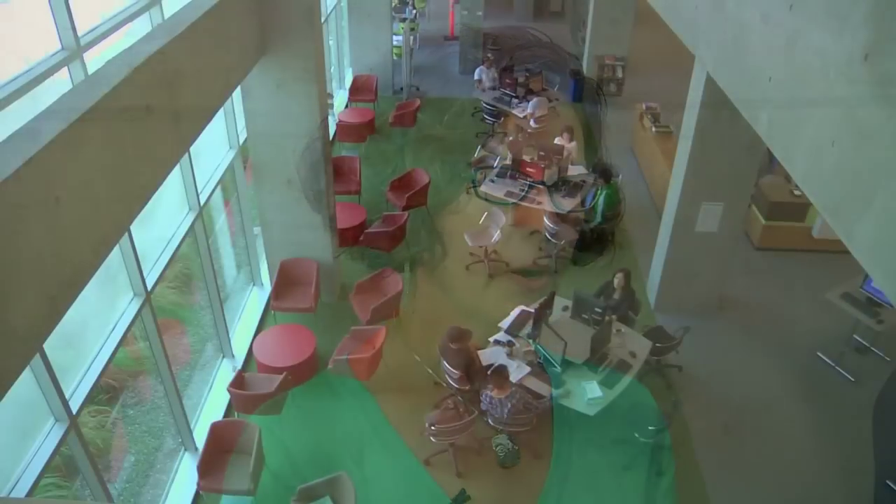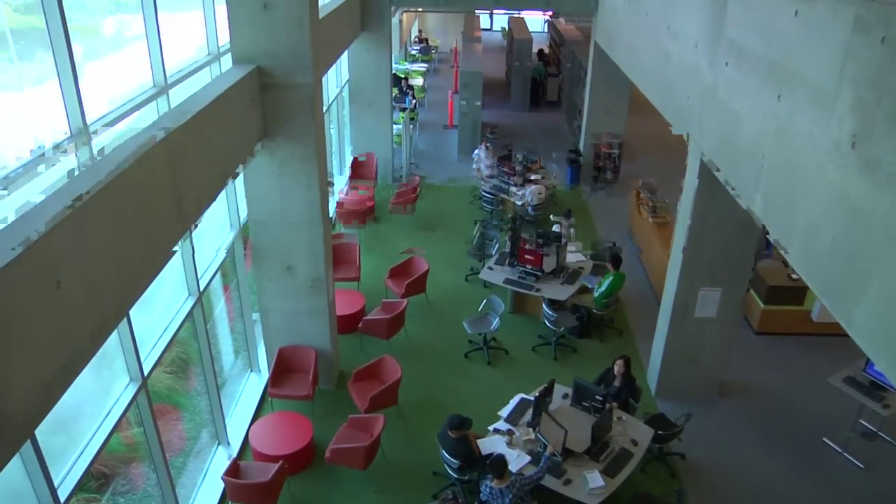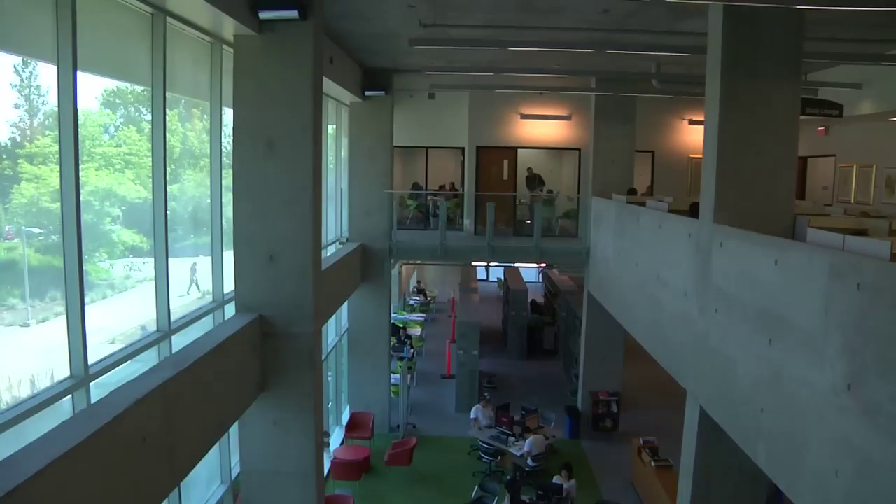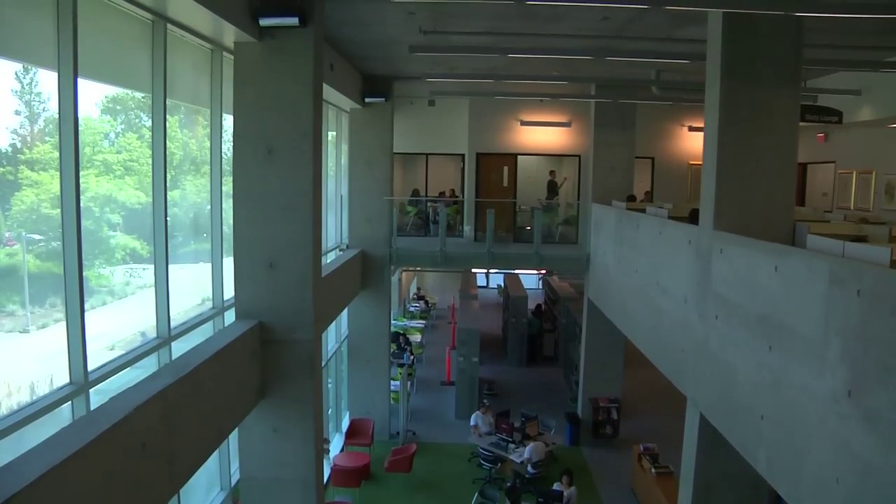What an institution considers a learning commons really varies depending on the institution. At Langara we're calling our whole first floor the learning commons. Part of it is an extension of what we always had here: collaborative and various computer stations, practice presentation rooms, and study areas.